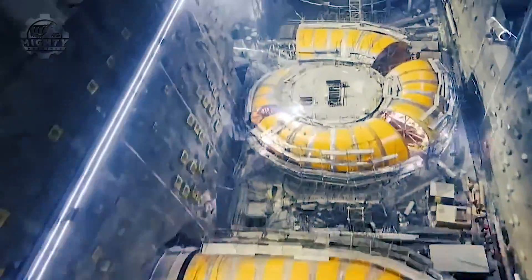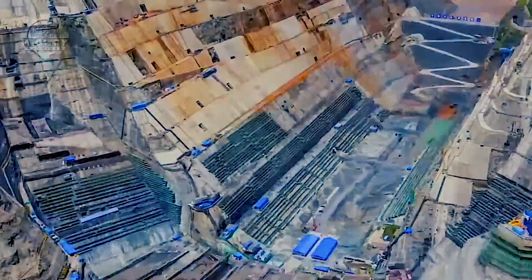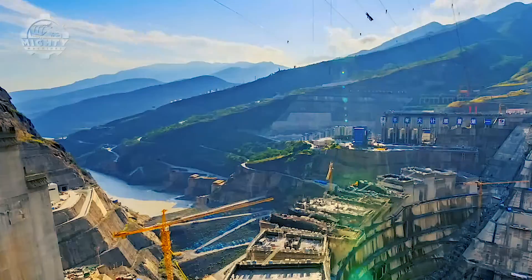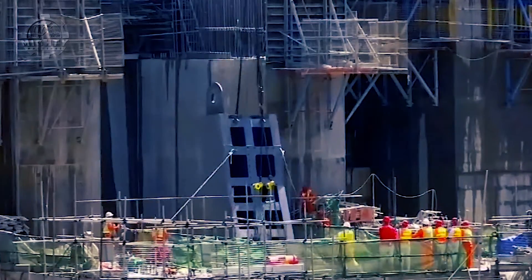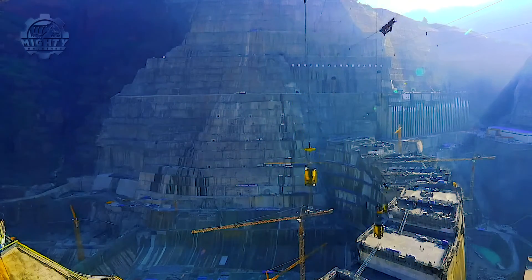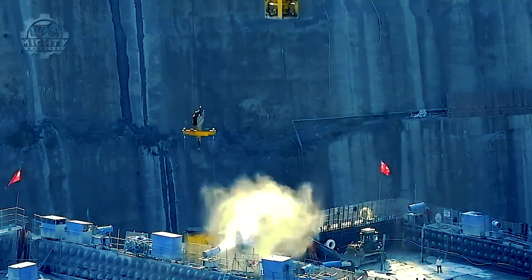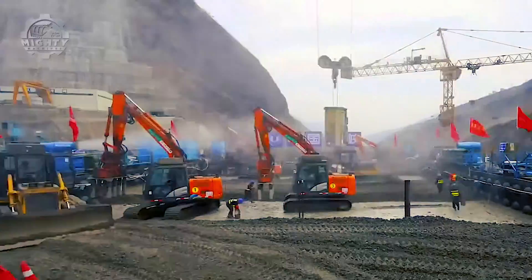In 2018, penstocks equipped with advanced gate systems and surge tanks were meticulously installed in these tunnels, demonstrating cutting-edge engineering prowess. Each of these penstocks was constructed using rings featuring more than 7,000 fasteners, attesting to the precision and attention to detail invested in the project.